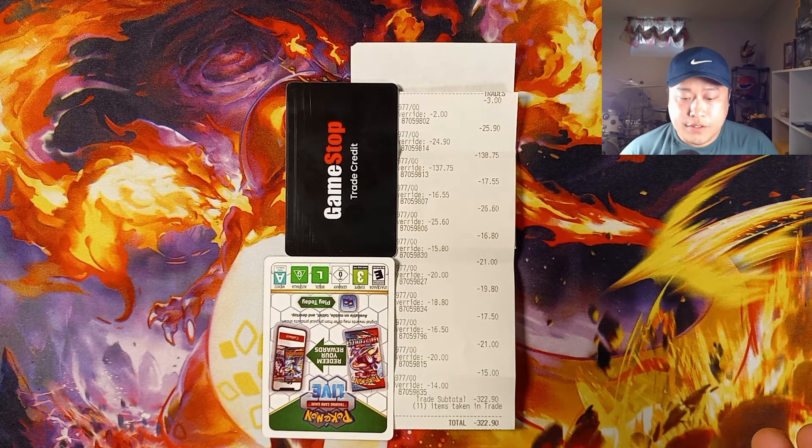The next card I sold was actually the regular Mimikyu promo — not the Pokémon Center stand version. It went for $30 in a PSA 10 and for that card I got a trade-in value of $21, so about $9 off market price. The next card is a PSA 9 Gloria — Japanese — last sold May 1st for $32. For this card I got $19.80, so right about half of market value again.